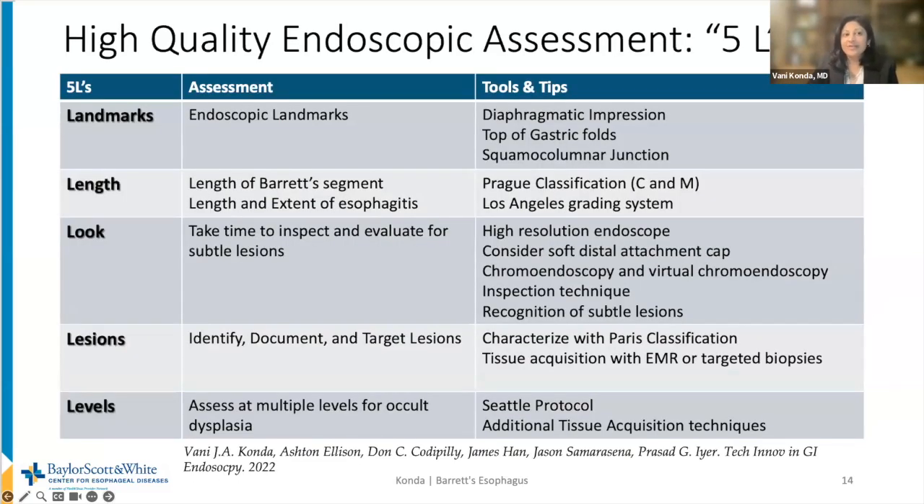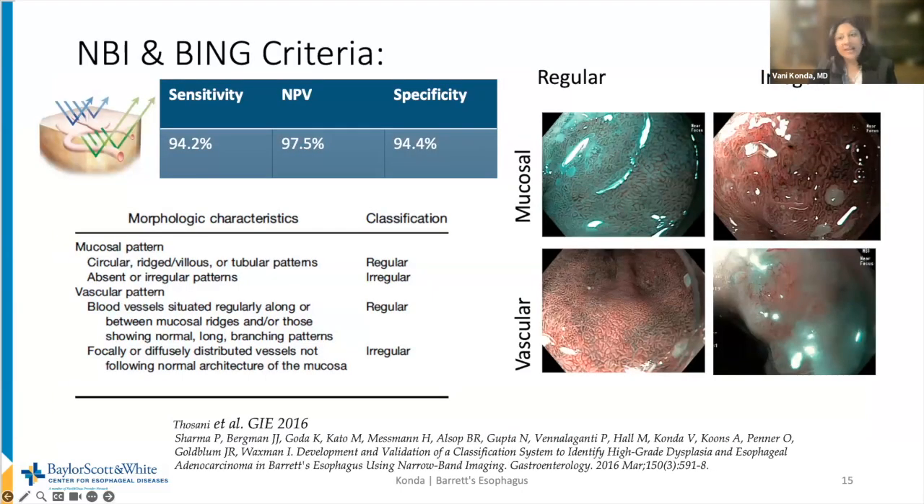The critical piece of surveillance is a high-quality endoscopic examination. To make it easy, I call these the five L's: endoscopists should identify esophageal landmarks, measure the length of the Barrett segment, take time to look for subtle lesions, identify and target visible lesions, and assess the rest of the segment with multiple levels to evaluate occult neoplasia. The most investigated and widely used enhanced imaging technique is virtual chromoendoscopy — specifically narrowband imaging, a filtered blue light. This can enhance mucosal and vascular patterns, and a simple classification system denotes these patterns as either regular or irregular, with irregular patterns being concerning for neoplasia.